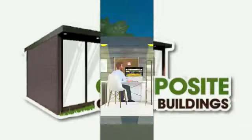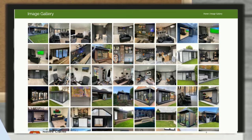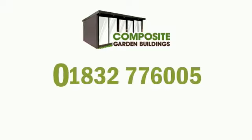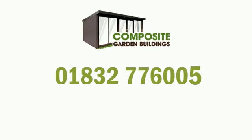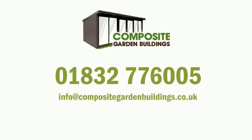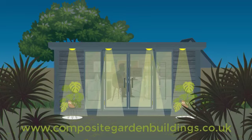Composite Garden Buildings can help you create your dream outdoor space. Just look at our testimonials and gallery. Call us now at 01832 776005 or email us at info@compositegardenbuildings.co.uk. Or simply visit our website link below, go to our designer page, discover the surroundings you have been dreaming of and make it a reality.